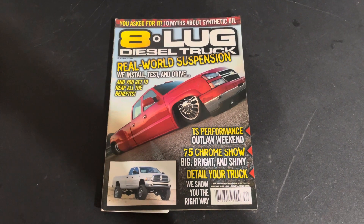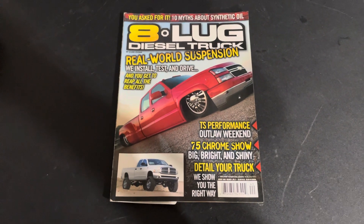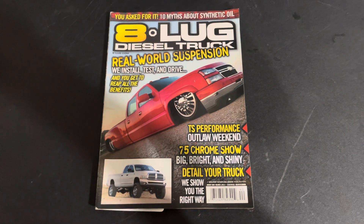Hey, it's Jason ODB, our lifestyle podcast. I want to basically jump into this 8-Lug Diesel Truck mag. This is August 2009, so about 13 years ago.